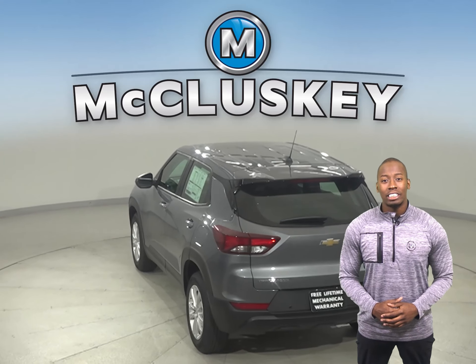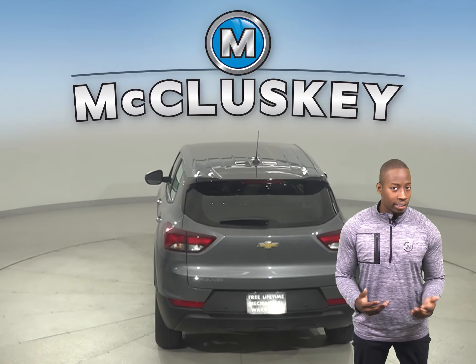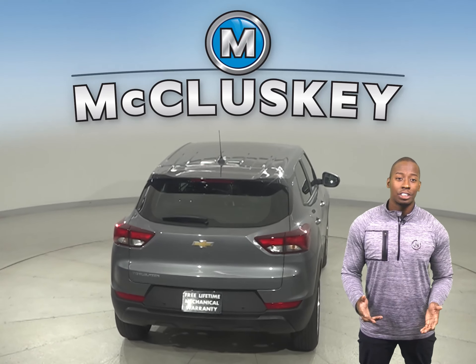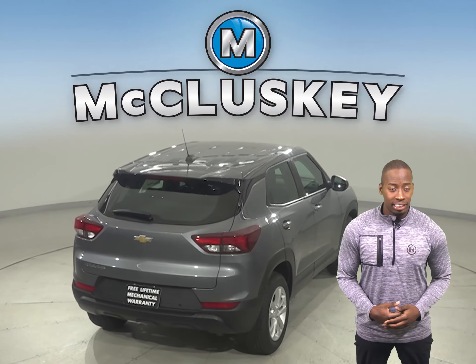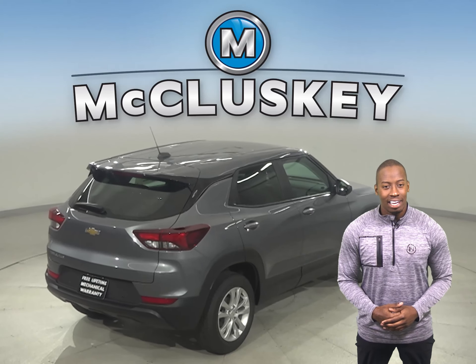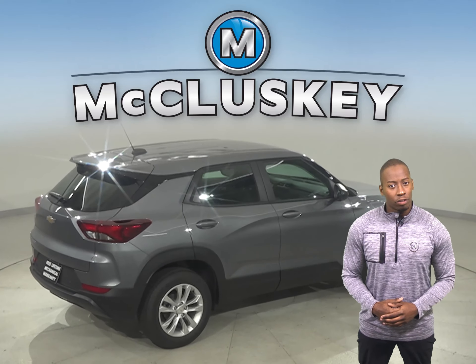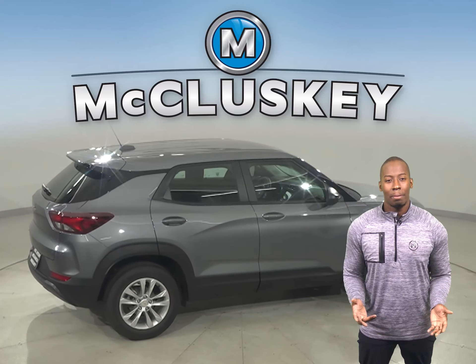Trailblazer opens up to a surprisingly spacious interior featuring a versatile center console that keeps items within easy reach. Your passengers also stay comfortable with the best-in-class rear seat legroom and plenty of spots to store their things. The 40/60 rear seats fold down to allow for an ample amount of cargo, giving you plenty of space for whatever you want to load up.